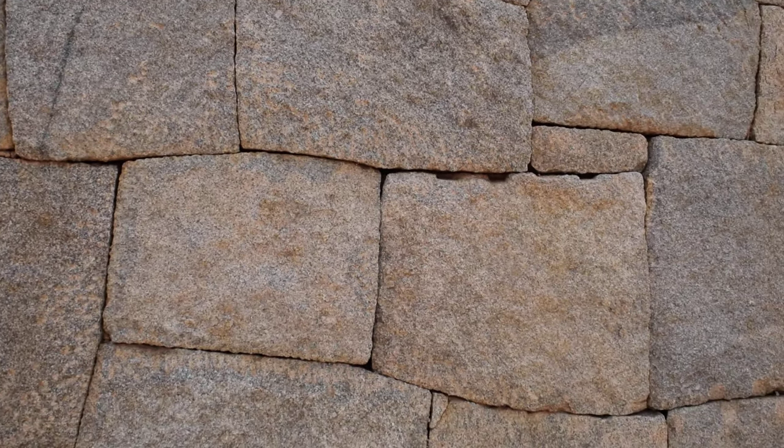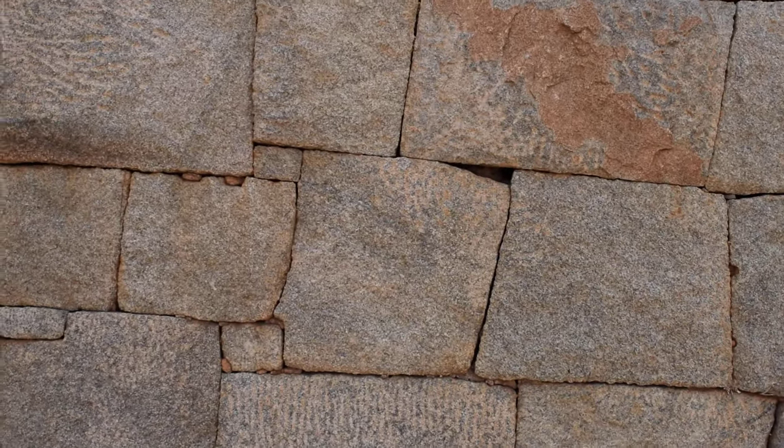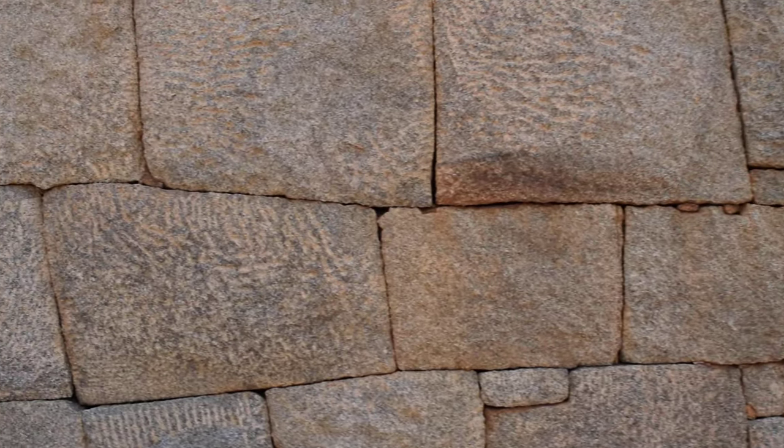Just the way they're cut and locked — a lot of cultures did this. It makes the walls a lot stronger and makes them very difficult to break down or pull down.